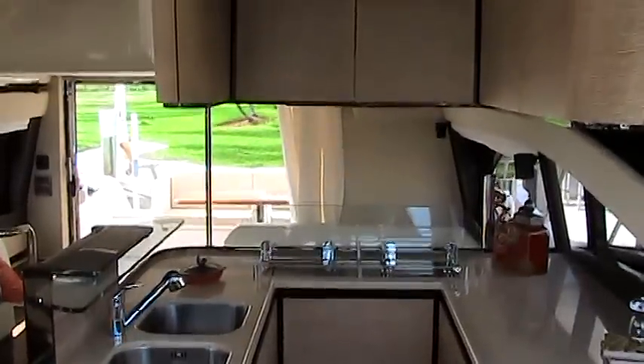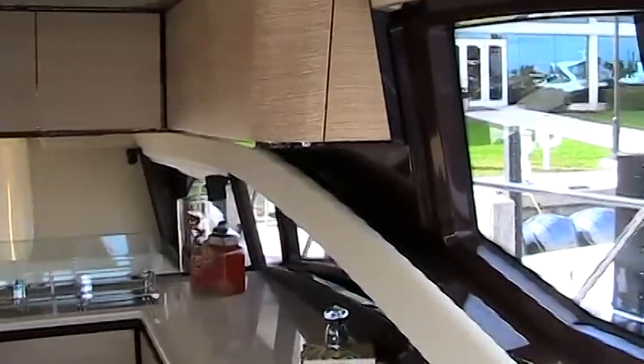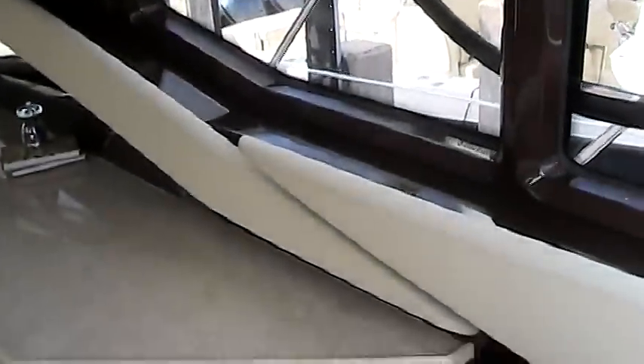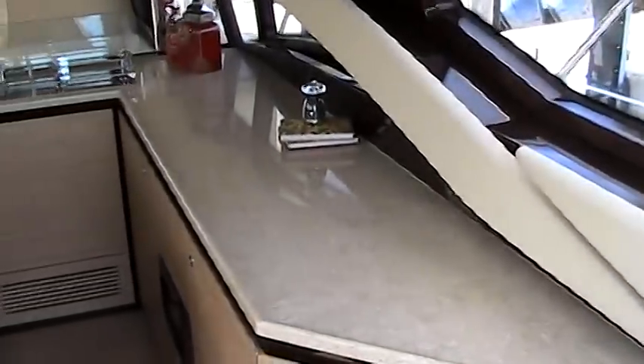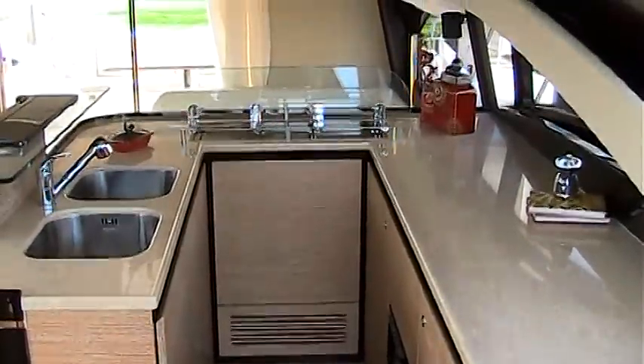The galley features expansive natural stone countertops, a large double stainless steel sink, an electric range with fiddle rails. An exhaust fan and opening windows provide plenty of ventilation for those who enjoy cooking. Expansive cabinets and a large refrigerator with separate freezer provide enough storage for your extended vacation.